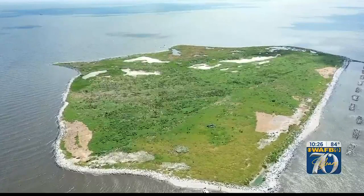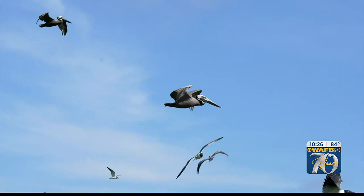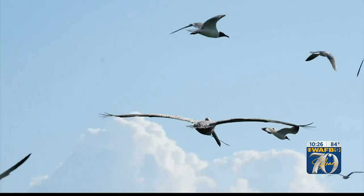Queen Bess Island, located barely three miles from Grand Isle, is only a few dozen acres in size. But what it does for the brown pelican and other coastal birds is amazing.